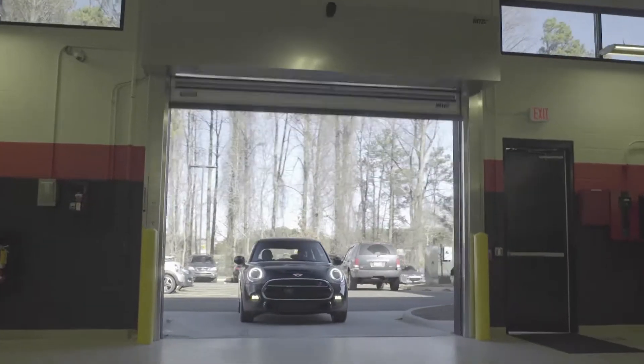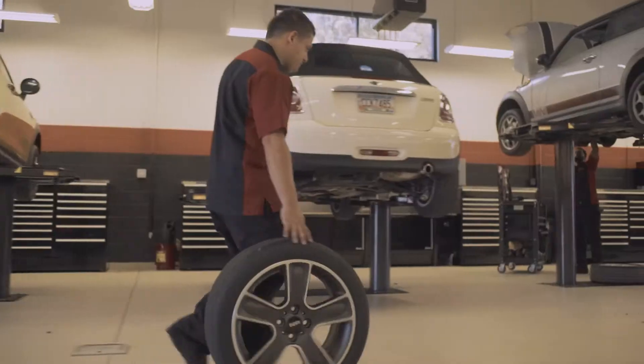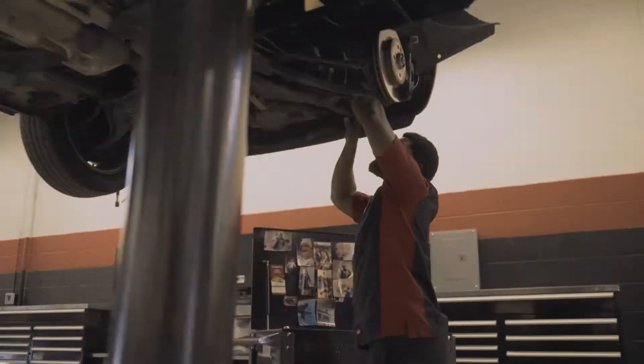And if you ever have any problems with your Mini, you can stop by our service department at any time. No appointment needed. We are here to serve you. And your car, of course.